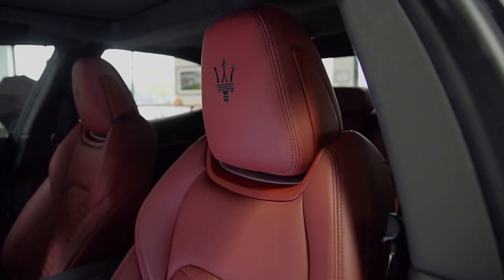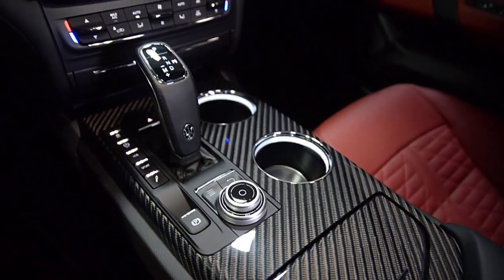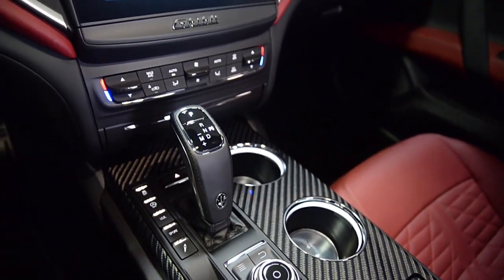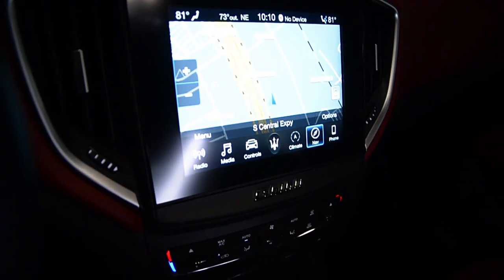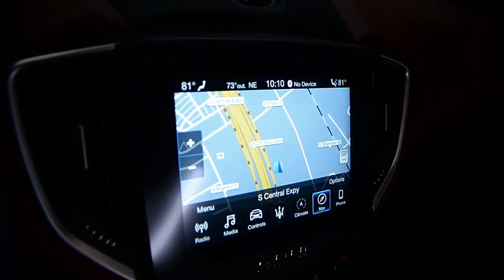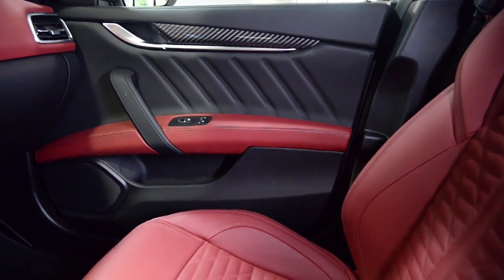This Ghibli GranSport is basically in brand new condition and comes well appointed, including navigation, homelink system, red calipers, carbon macro twill trim, power heated seats, sunroof, Harman Kardon premium sound, 20-inch Tessio silver wheels, and much more.